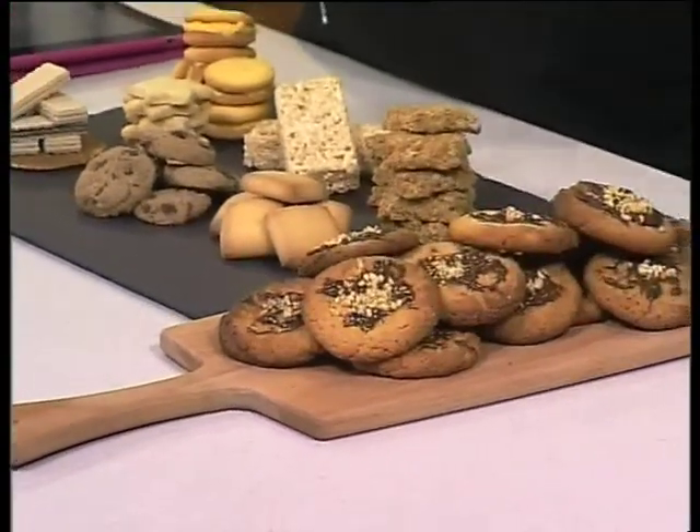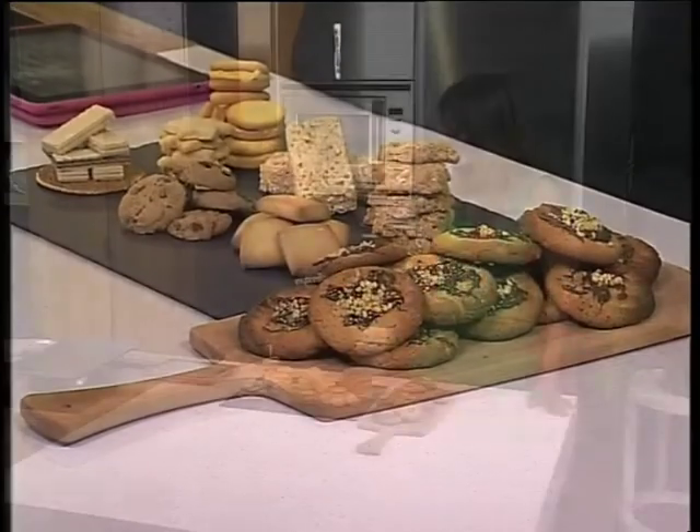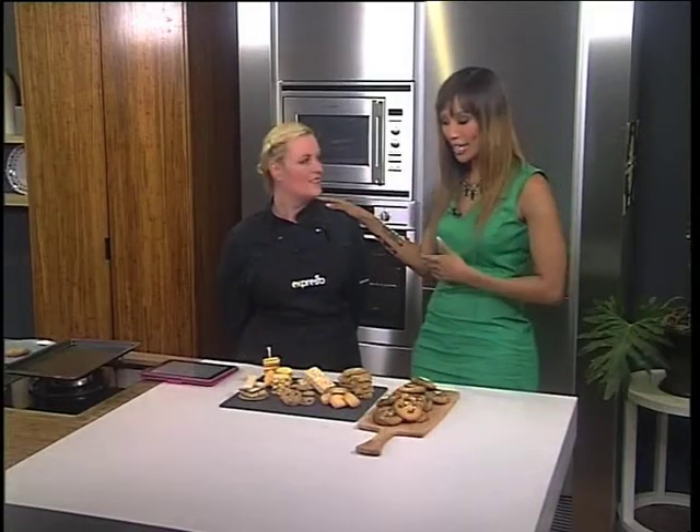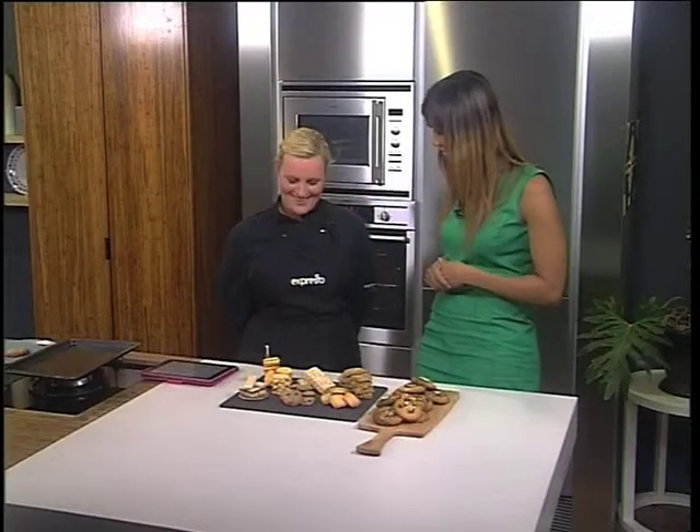But how much do we know about our favorite tea time treats? Well, we've called in the expert. Kate George is going to tell us more about what makes them so popular and exactly what different names they have and how to make them. Kate, so good to have you on Expresso.